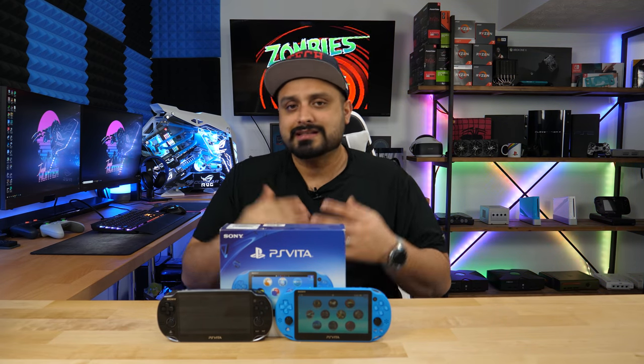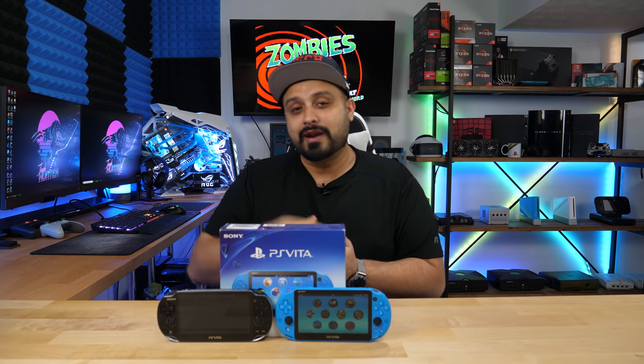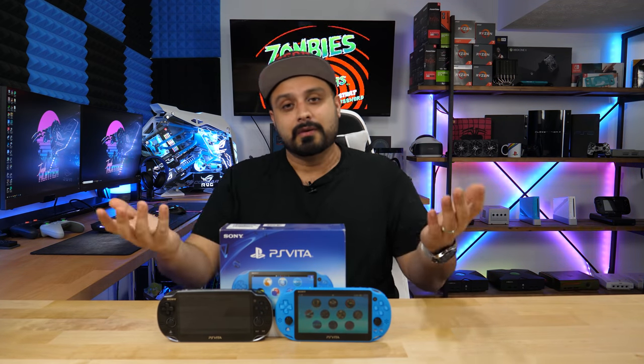Let me know what you guys thought of this video — was this helpful for deciding whether a Vita is worth your time and hard-earned money? If you liked this video, go ahead and smash that like button. If you're new to my channel, please hit that subscribe button and support this channel. If you want to go the extra mile, support me on Patreon — I have that linked below as well. I appreciate you guys sticking around and watching, and I will see you guys on my next one. Take care and bye-bye.